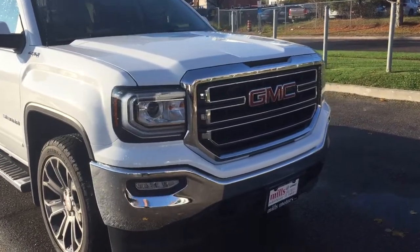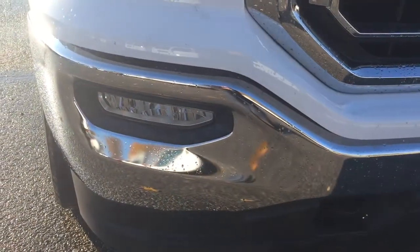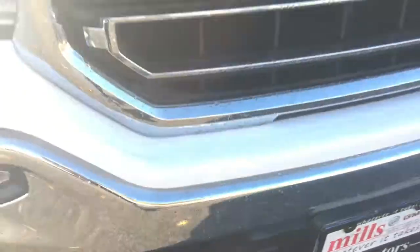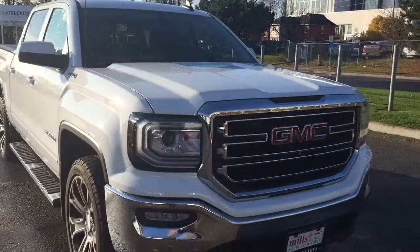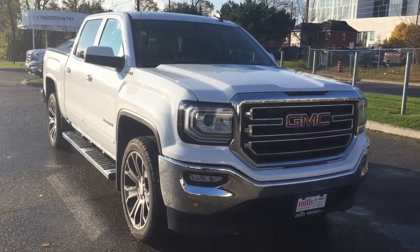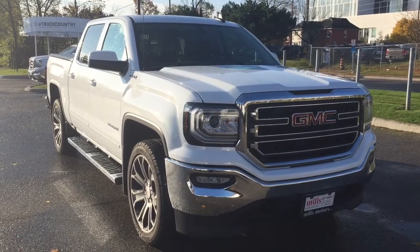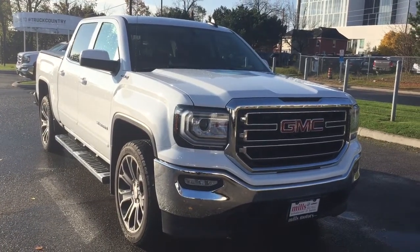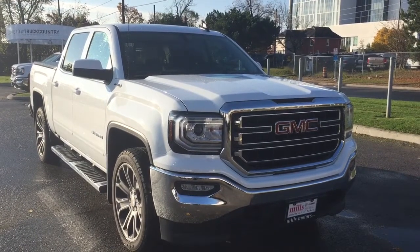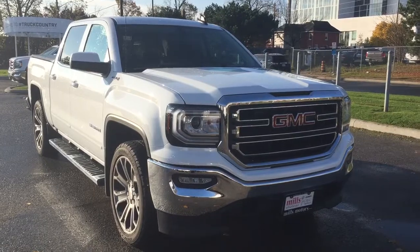Body-coloured accents on the front grille, a nice C-shaped LED daytime running light, fog lights down below, and front tow hooks. That's a look around the 2018 GMC Sierra 1500 SLE 4-wheel drive crew cab in Summit White, with the safety and connectivity of OnStar and its own 4G LTE wireless hotspot. If you want to test drive this one, come on down to Mills Motors at 240 Bond Street East in Oshawa — we're always going to do whatever it takes.